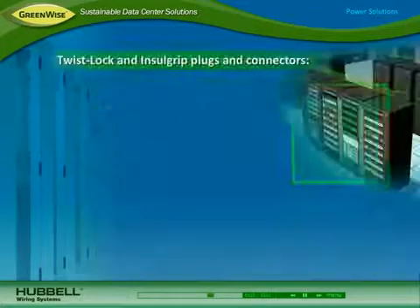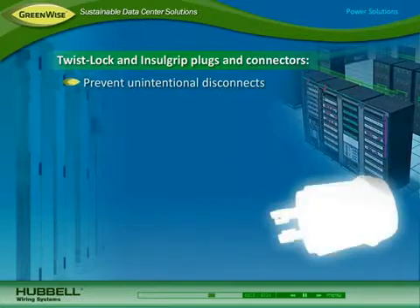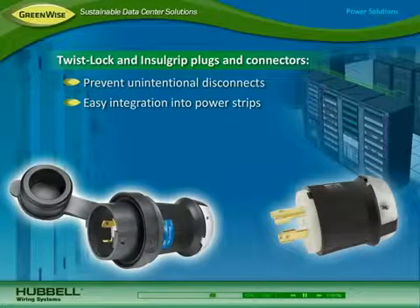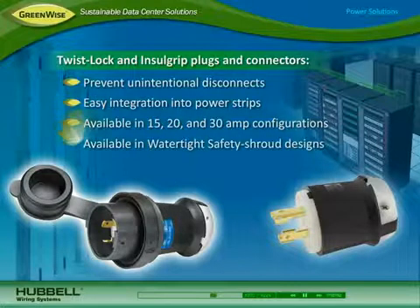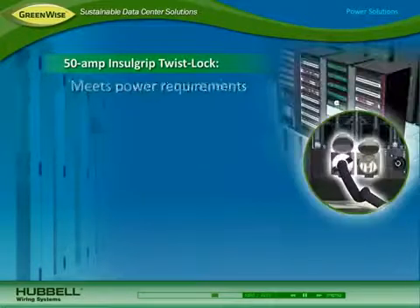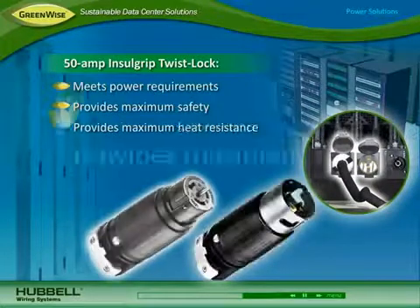Twist-lock and insole grip plugs and connectors prevent unintentional disconnects for maximizing power continuity in the data center. The devices can be easily integrated into vertical and horizontal power strips. They are available in 15, 20, and 30-amp configurations, and in water-tight safety shroud designs for enhanced safety and reliability. The 50-amp insole grip twist-lock meets escalating power requirements while providing maximum safety, heat resistance, and strain relief.